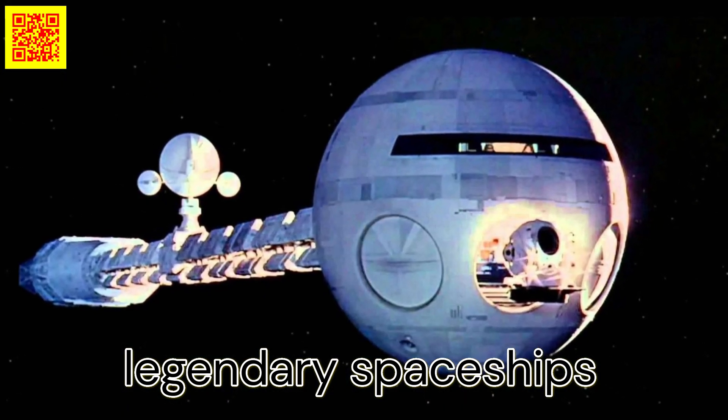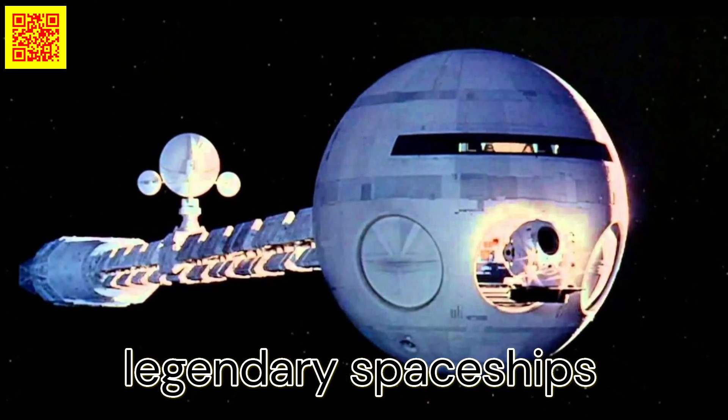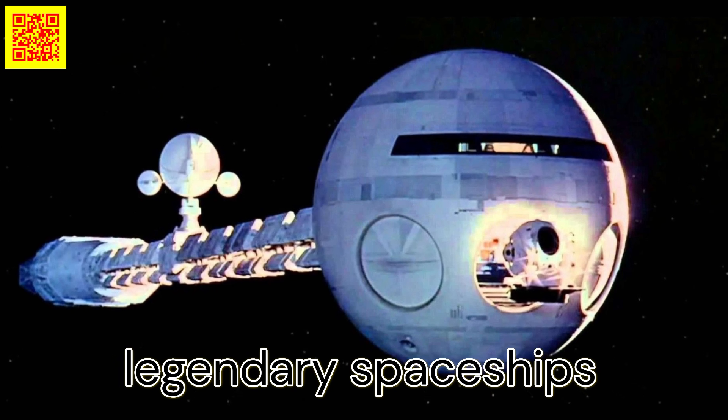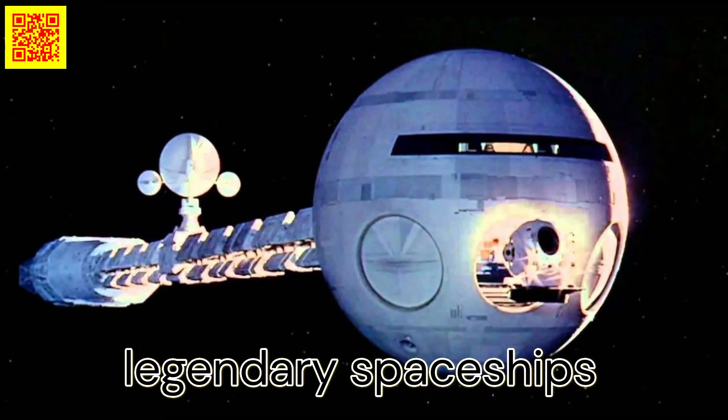2001: A Space Odyssey is regarded as one of the greatest sci-fi films of all time, and also one of the most iconic horror movies. Discovery 1, the spacecraft featured in the film, remains both an iconic and technically intriguing design to this day.